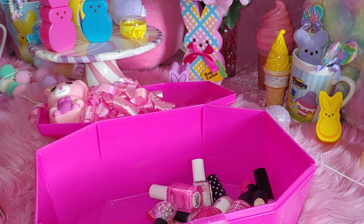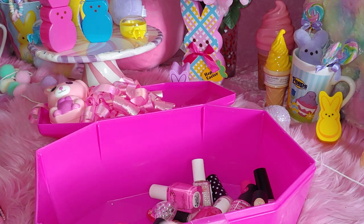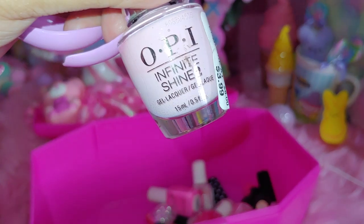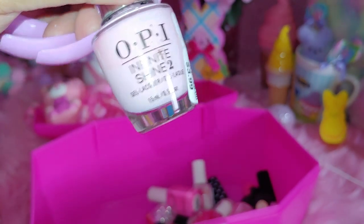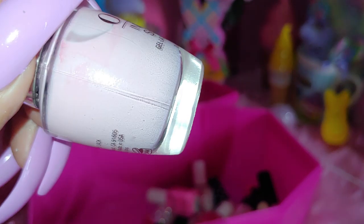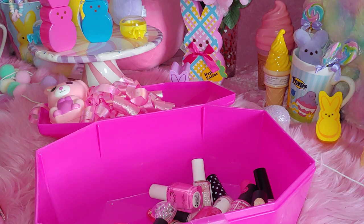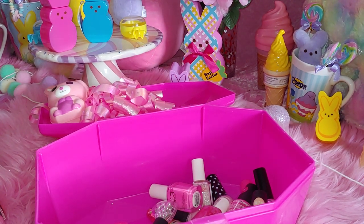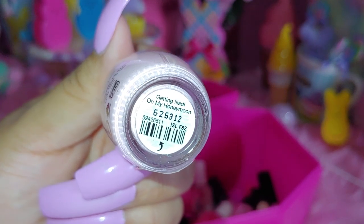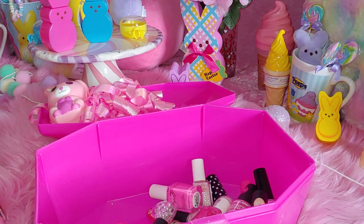And then I have another OPI. And this one's a really, really light milky cream pink color — just washing out on camera but it is a pink color. And this one is called Getting Naughty on My Honeymoon.